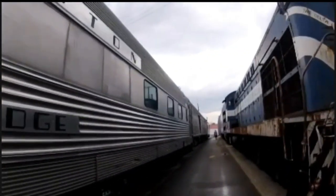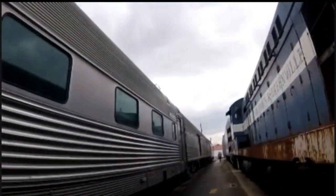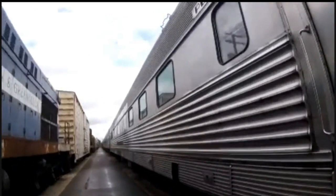It was planned for conversion to head-end power and was renumbered 2879. Then, in 1991, this car was retired and was sold to a private owner.